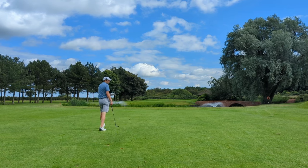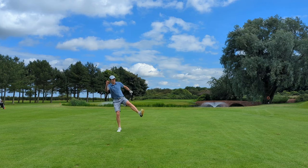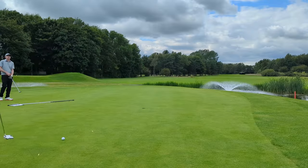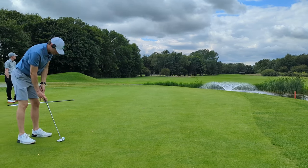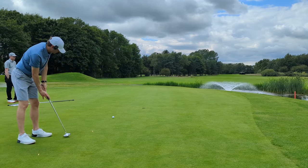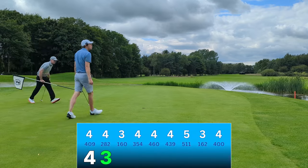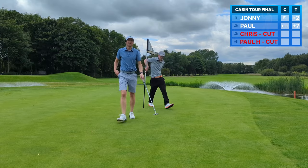Had a little wobble on the front nine, but it's coming back. Very pleased with the approach — let's convert. In you go. Bosh. So big. Love birdies.